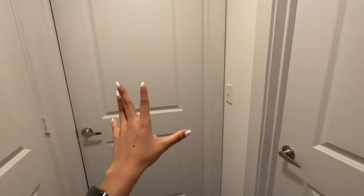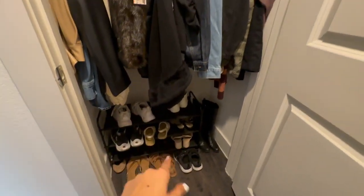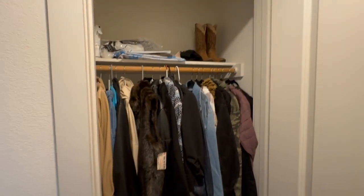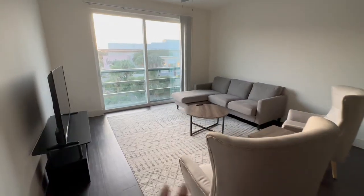Moving on to the left side — this is Pernisha's bathroom and bedroom; I'm not going to show you that because it's a tour of my stuff, not hers. Over here we have her shoes and I have one pair of mine, and then this is our little coat closet — all our coats, my cowboy boots, etc.